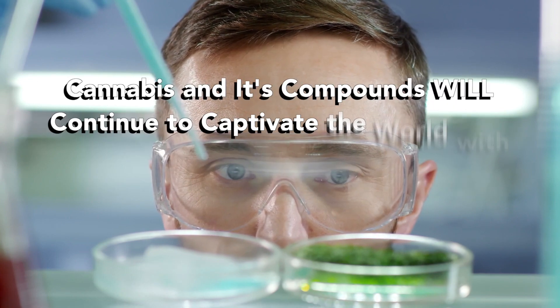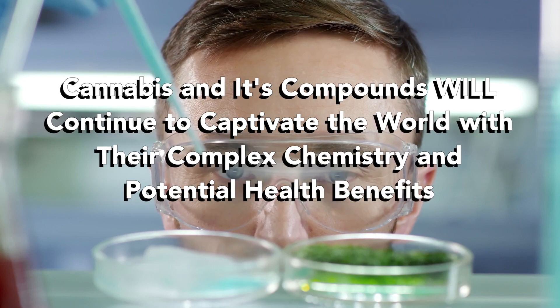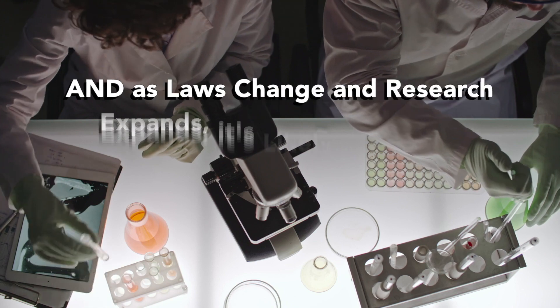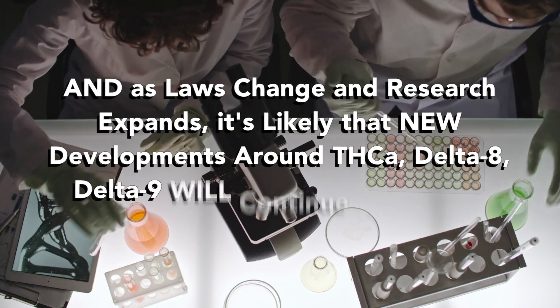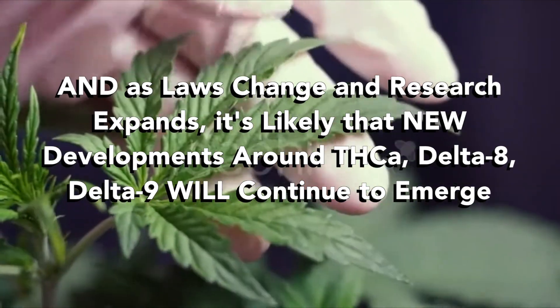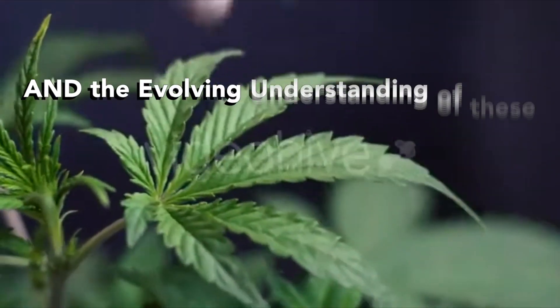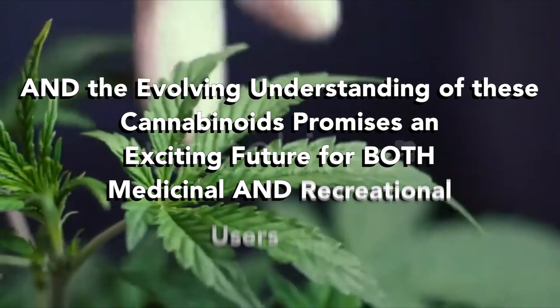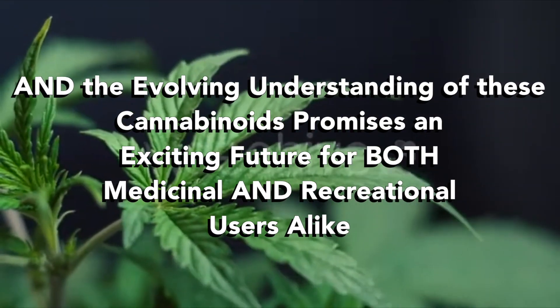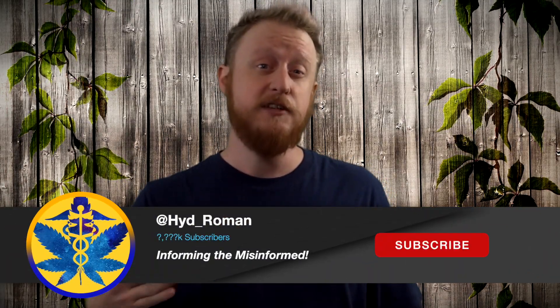Cannabis and its compounds are going to continue to captivate the world with their complex chemistry and potential health benefits. As laws change and research expands, new developments around THCA — both Delta 8 and Delta 9 — will continue to emerge. The evolving understanding of these cannabinoids promises an exciting future for both medicinal and recreational users alike.